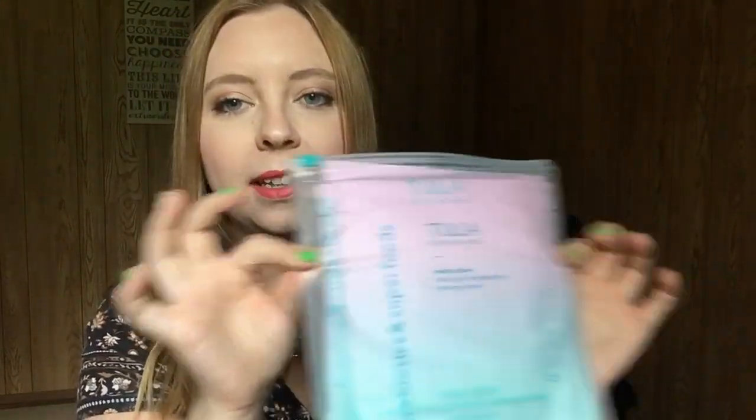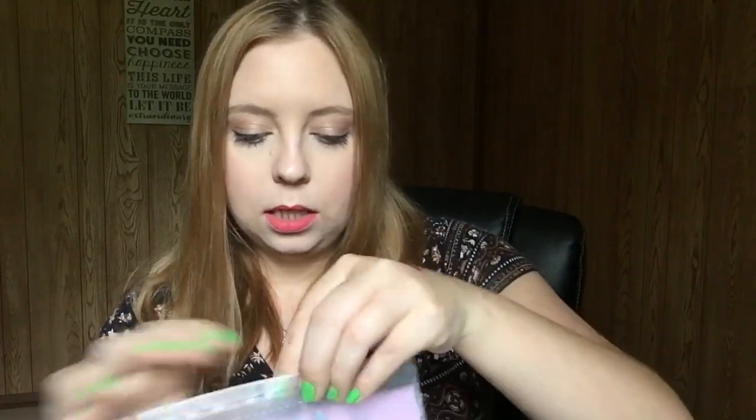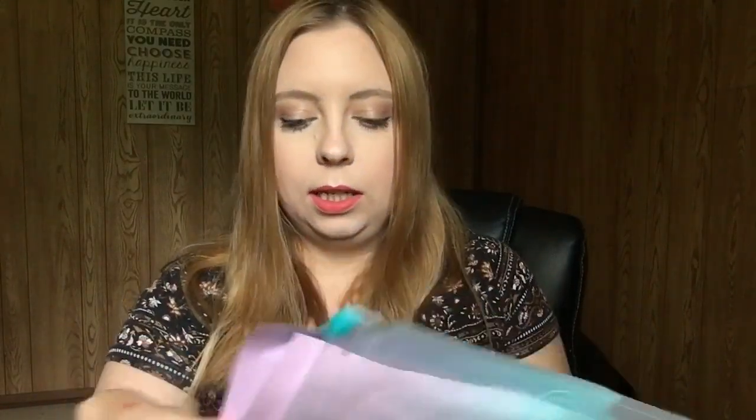Another thing in this box is some Tula masks. They come in a cute little package bag — they're a cooling and brightening hydrogel mask. You get three in here, which is exciting. This is another really good skincare brand. A set of three is $26, so again pretty good pricing there.